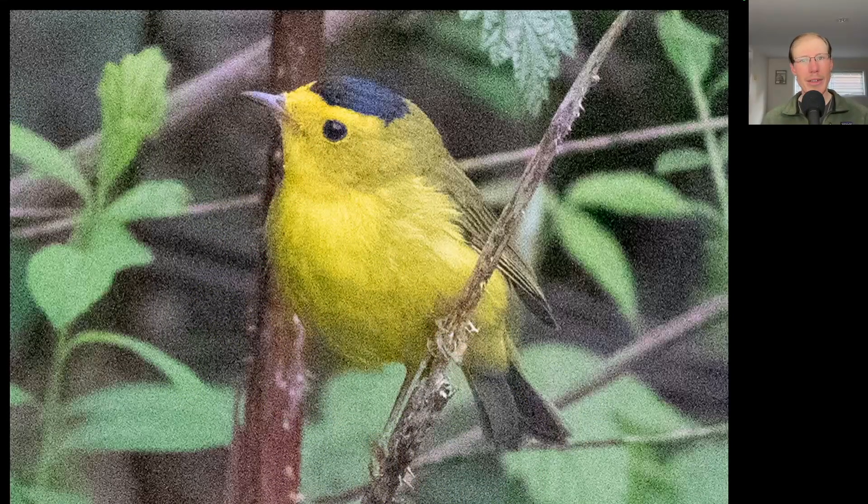Here we have another good bird that has yellow and black. This is a warbler that's yellow overall except for a black cap to the head. This is a Wilson's warbler, the first of the season.